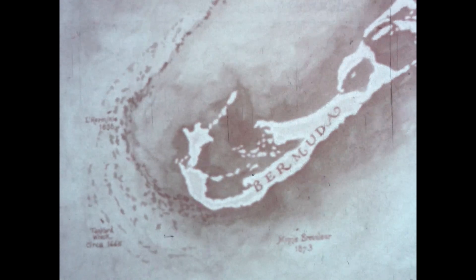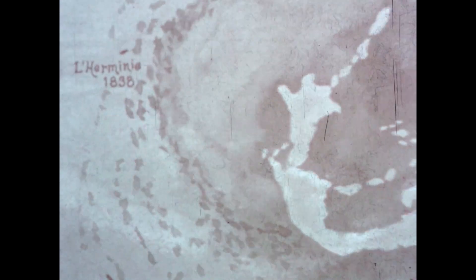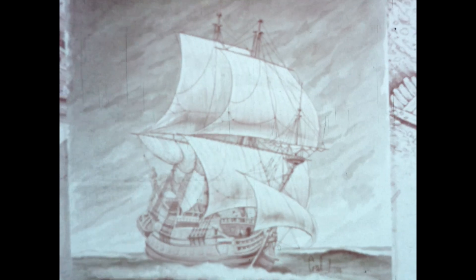600 miles out in the Atlantic lies a chain of islands known collectively as Bermuda. The islands are surrounded by coral reefs, and over the past three centuries, those reefs have claimed more than 300 ships, giving treasure hunters, historians, and marine archaeologists a rich and rewarding laboratory.